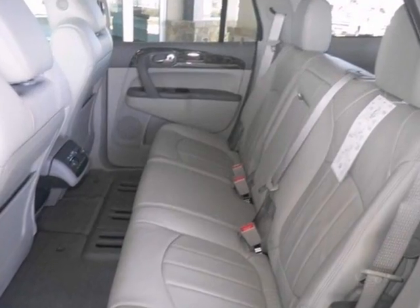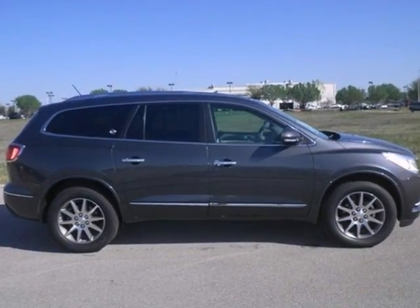With dual zone climate control, Bluetooth, and a Bose sound system, you'll drive in comfort and confidence. Plus it has driver memory seat and a sunroof.